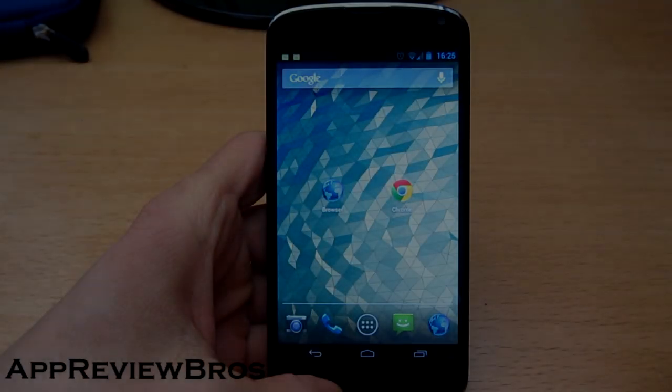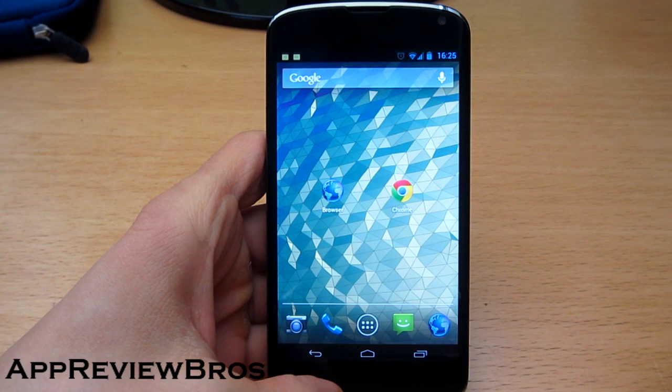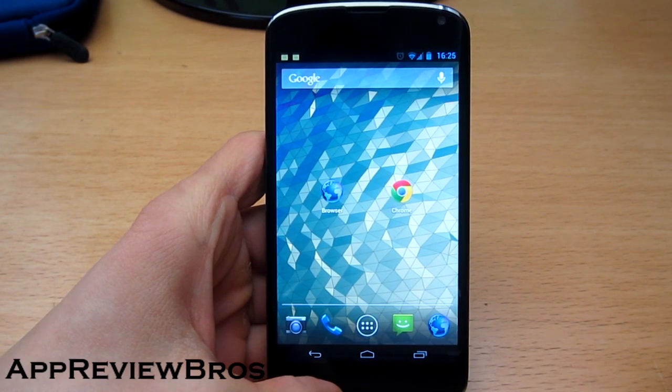Hey guys, what's up? Today I want to compare two different browsers on my Nexus 4.